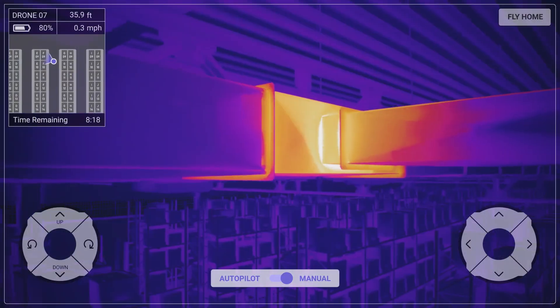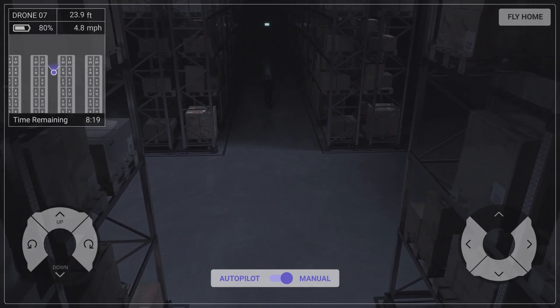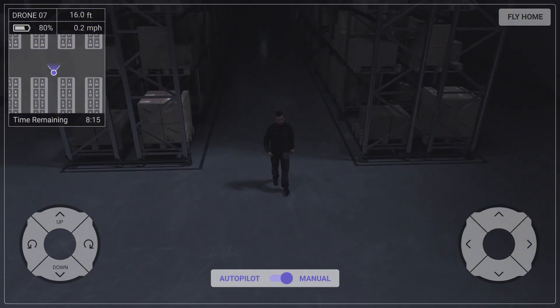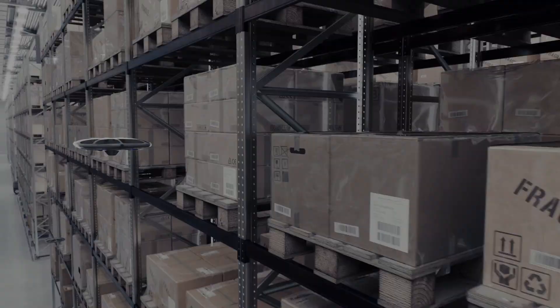With autonomous indoor drones, Verity's vision is to enable you to deploy sensors anytime, anywhere in space — to increase efficiency, keep employees safe, and improve the quality of data to change the face of industrial facilities.